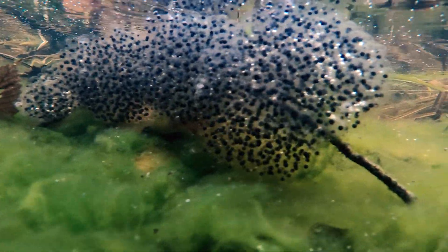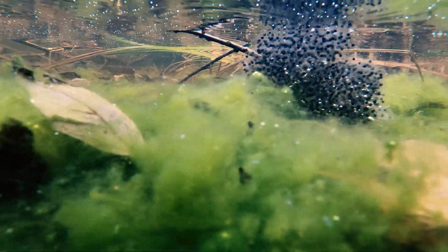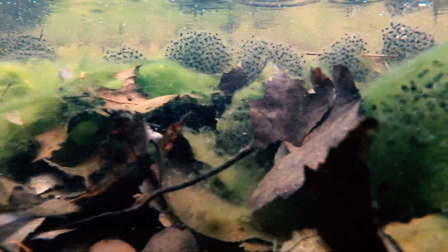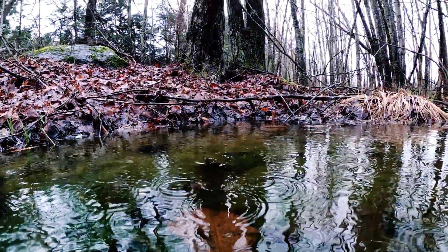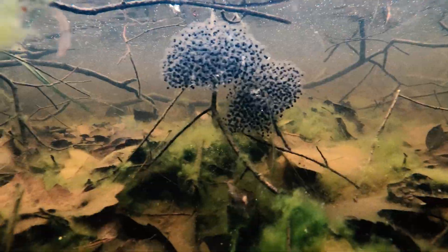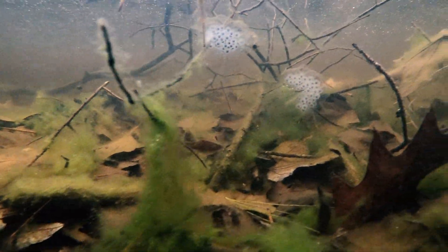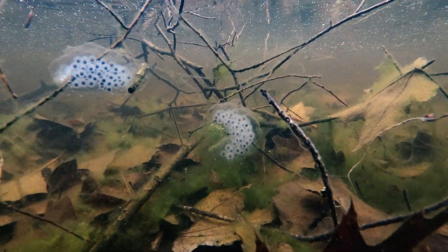There are maybe a few dozen wood frog egg sacs. I noticed that there is some development, so these were probably laid a week or more ago. Here we have two wood frog egg sacs and two spotted salamander egg sacs — a good illustration to compare the two amphibian egg masses.